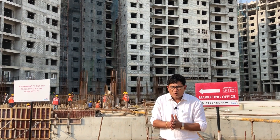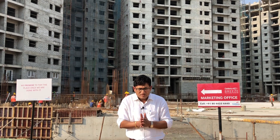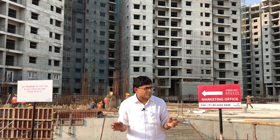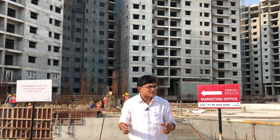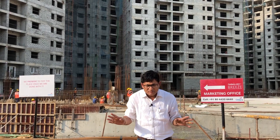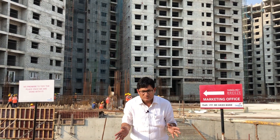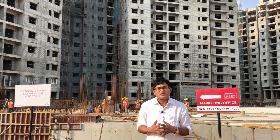Track2Reality would like to give this project an A rating. However, since the project is under construction, I personally feel that once the project is complete, all the amenities and ambience are done, the project could elevate its positioning even further. With this, this is Rohit Sinha, Track2Reality.